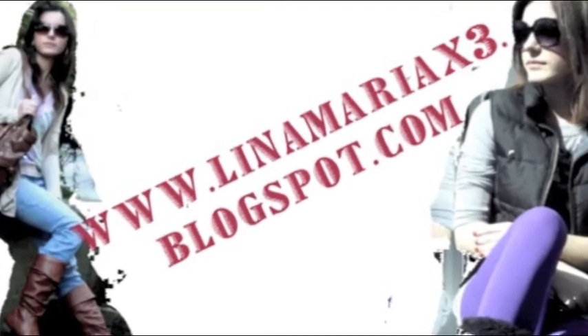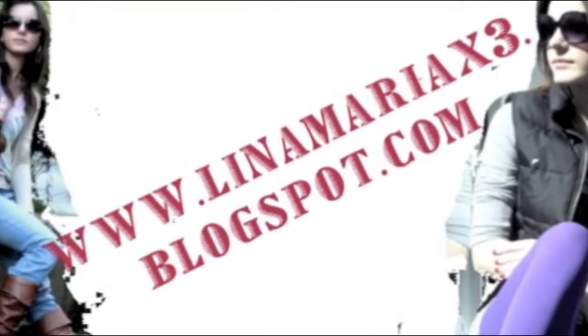Hi everyone! So today I wanted to do a review on BB cream from thebbcremeshop.com. I got two BB creams.